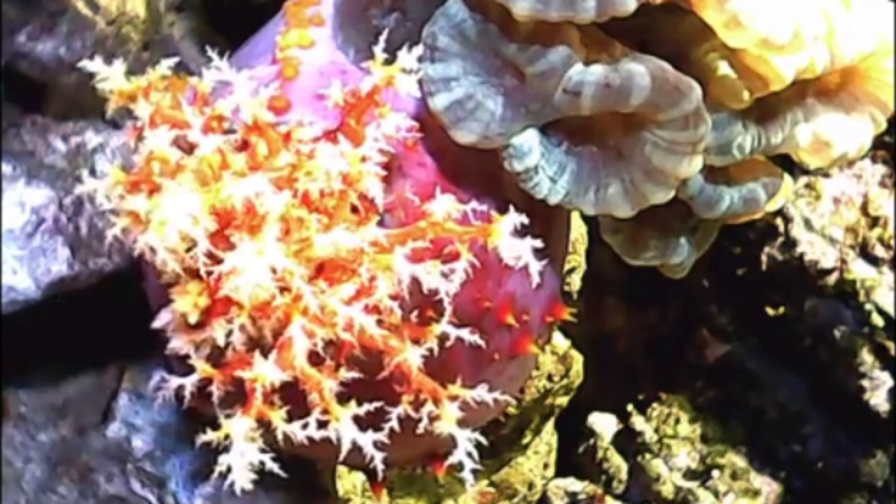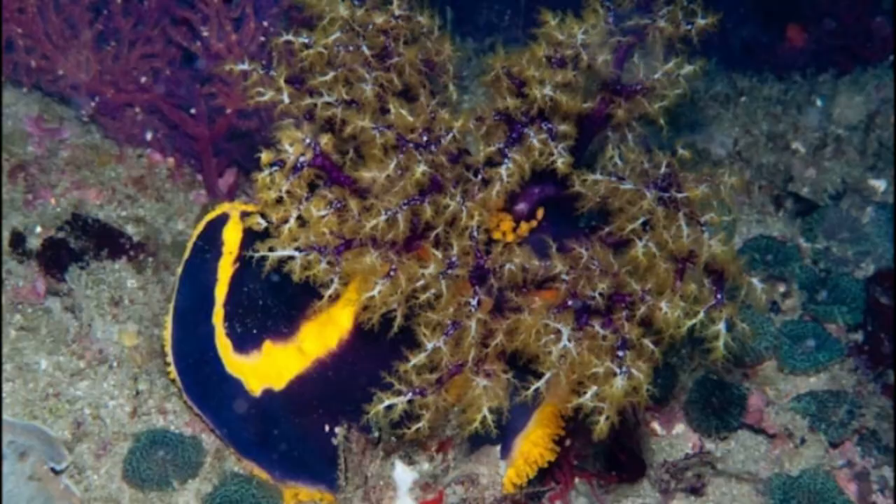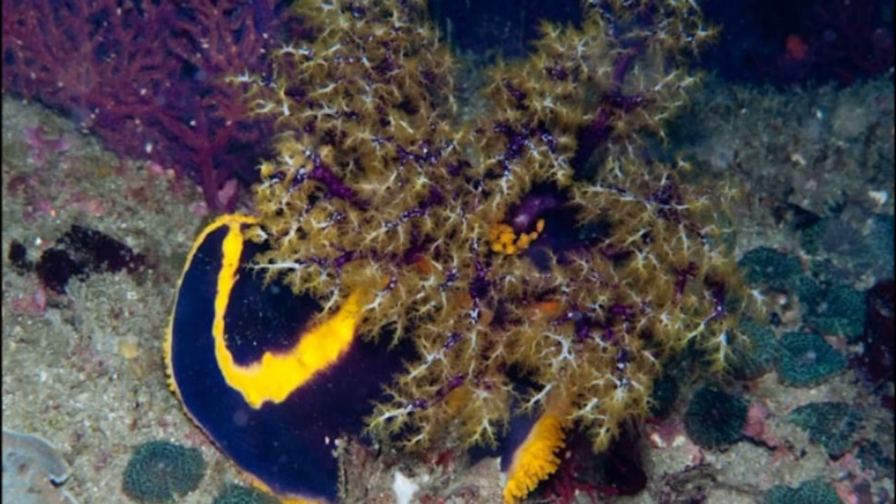Sea apples are filter feeders. They extend their tentacles into the water to capture food from the water column. They primarily feed on plankton and detritus.